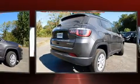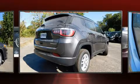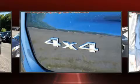Jeep prioritized fit and finish, as evidenced by one-touch window functionality, a tachometer, a trip computer, heated door mirrors, a roof rack, and power windows.